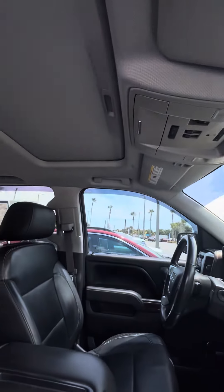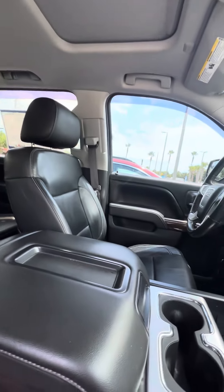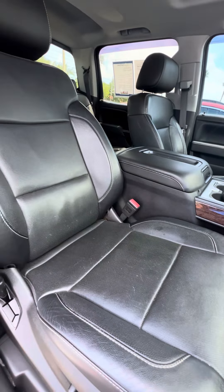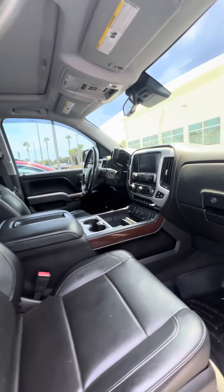Touchscreen, beautiful sunroof, no damage to the armrest. Now looking at the front seats — no rips, no tears, no damage to the seat. Power seats with lumbar, and all-weather mats in the front row.